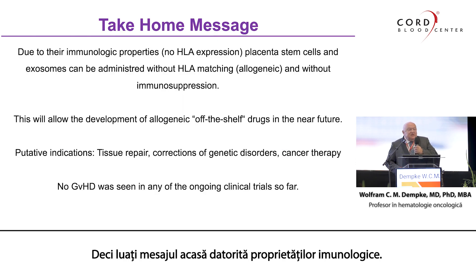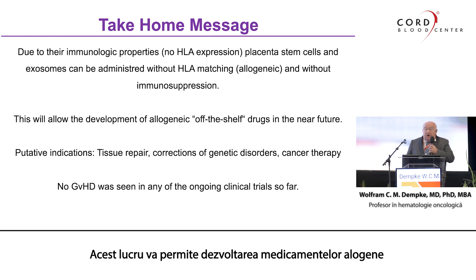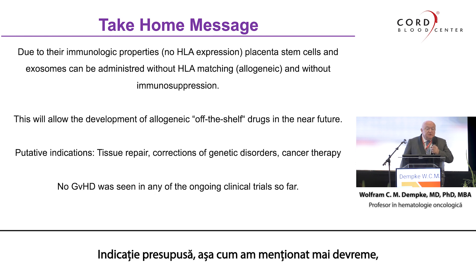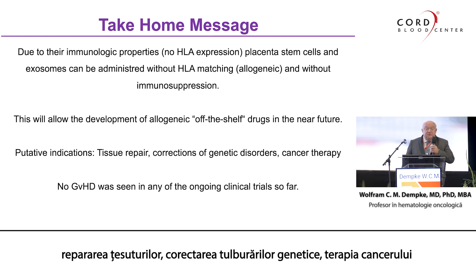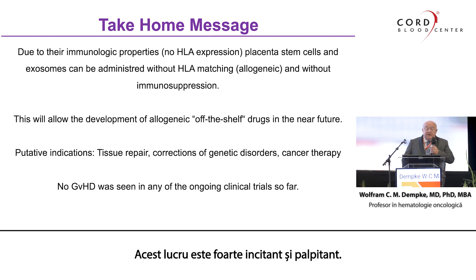Take-home message: Due to their immunologic properties — as I mentioned several times, no HLA expression — placenta stem cells and exosomes can be administered without HLA matching, allogeneically, and without immunosuppression. We can even treat mouse disease with human placenta cells — it's unbelievable, but it works. This will allow the development of allogeneic off-the-shelf drugs in the near future. Putative indications include tissue repair, correction of genetic disorders, and cancer therapy. No GVHD was seen in any of the ongoing clinical trials so far. This is very exciting and thrilling.